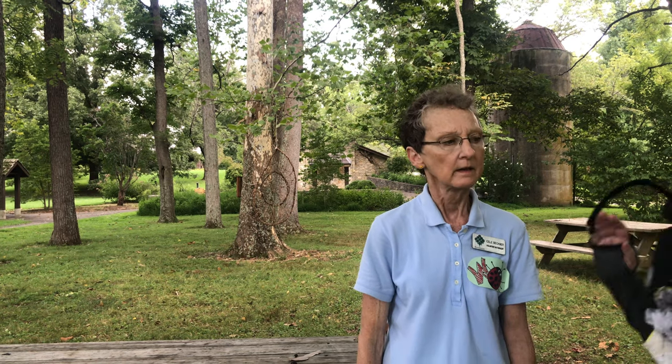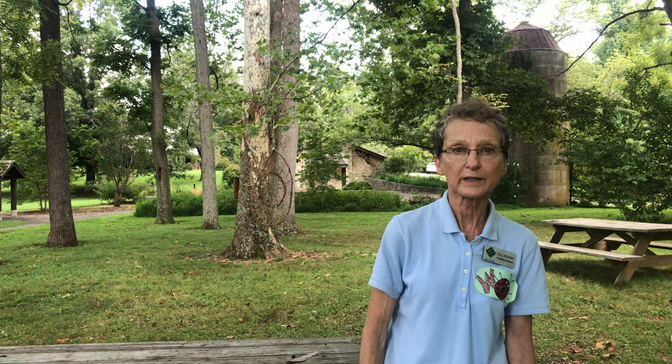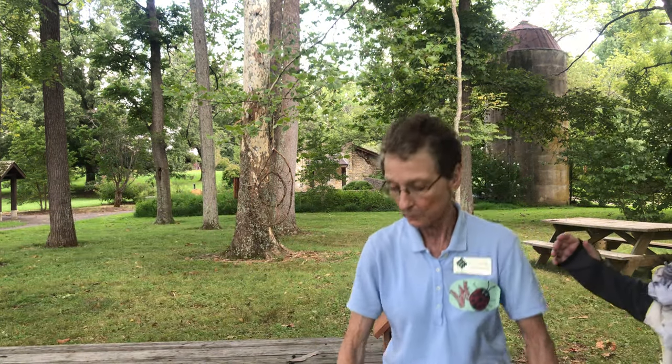I'm Sylve Beckner, a volunteer naturalist here at Bernheim Forest and WBG. I'm standing here close to the prairie where all these flowers are blooming — wait a minute, there's bees here! I'm out of here!